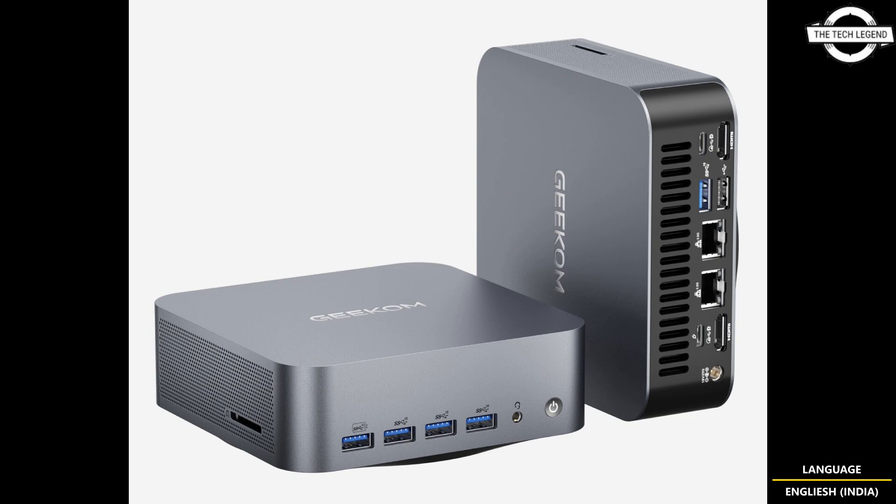It also includes a card reader and dual ethernet ports, both at 2.5 gigabit standard, which deliver high speed and reliable internet connection for daily computing. The mini PC is powered by Intel's latest Core Ultra processor up to Core U9 185H, with dual channel DDR5 5600 MHz RAM.